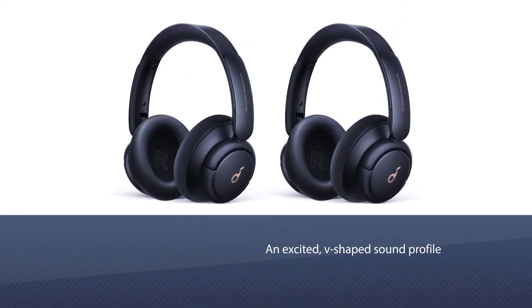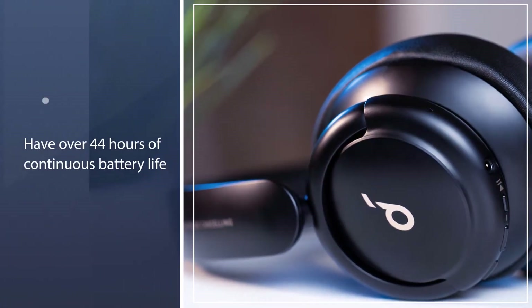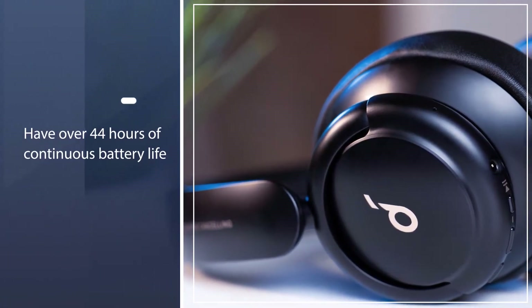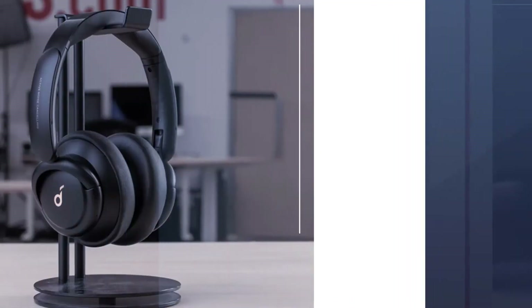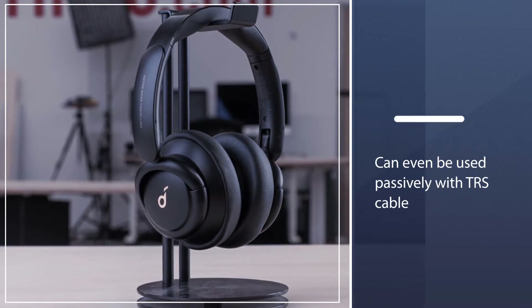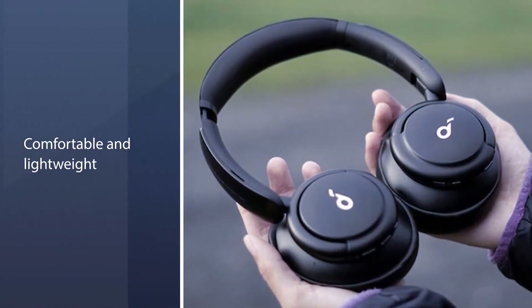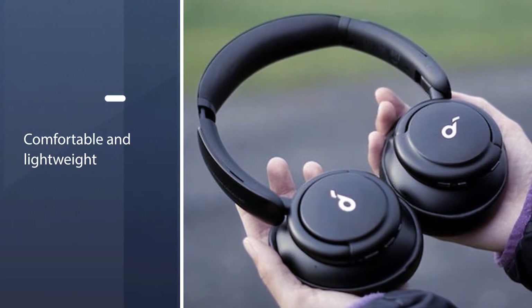Out of the box, they have an excited V-shaped sound profile that adds intense thump and rumble to your mixes. These well-built headphones also have over 44 hours of continuous battery life, and can even be used passively with their TRS cable. They're comfortable and lightweight, especially as they don't clamp too tightly on your head.